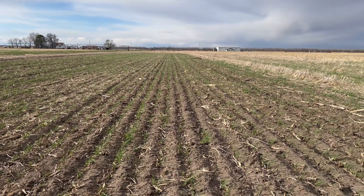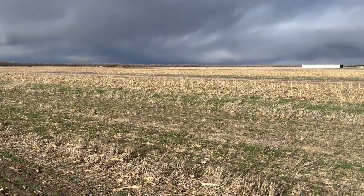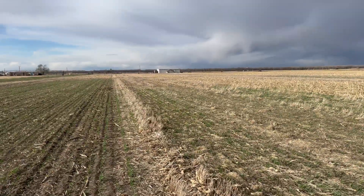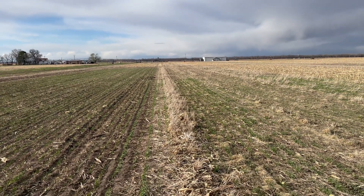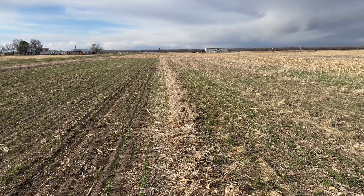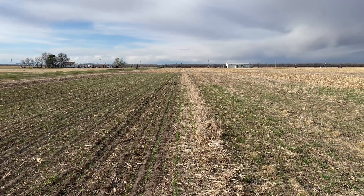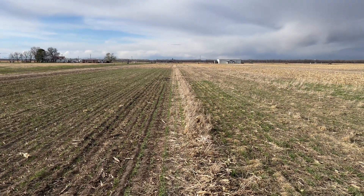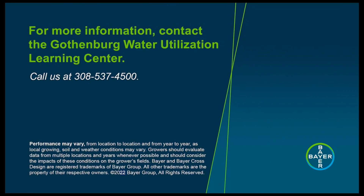So this tells you that when you think about cover crops, cereal rye is probably your best option in terms of early establishment. If you plant them at the same time in the fall, you should see rye taking over faster. Rye has a rapid growth, that's why it's one of the most popular cover crops here versus wheat. These are some differences that we are seeing now in the spring, if you think about soil coverage. Thank you very much for watching this video from the Gothenburg Water Utilization Learning Center. For more information please call 308-537-4500.